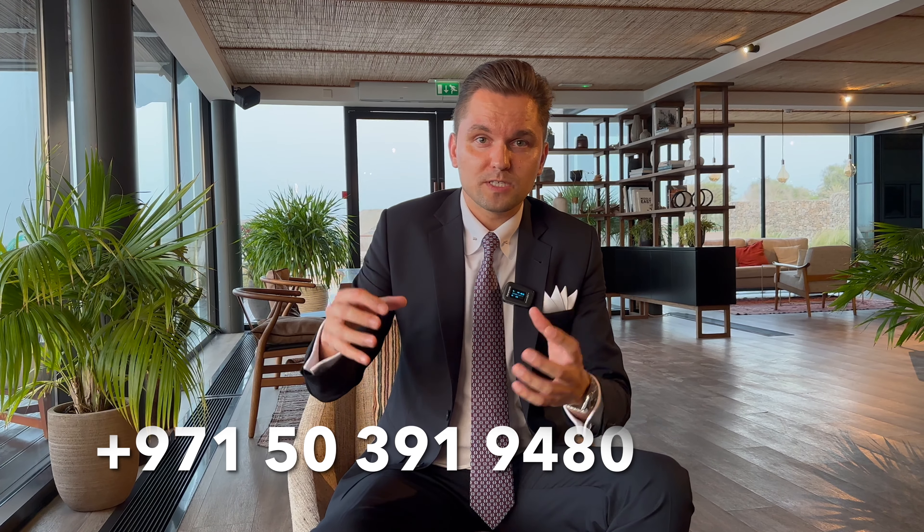That was a brief overview of the project. If you'd like to have more information, you can contact me — my contact details are below. I'll be glad to meet you here on site in this beautiful sales office and show you everything around. There are still some good units available for 4 bedroom and 5 bedroom. Thank you so much for watching — please contact me for more details, and don't forget to like, subscribe, and comment. See you in the next video.